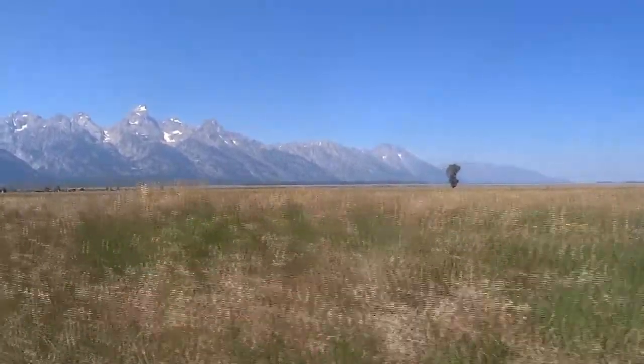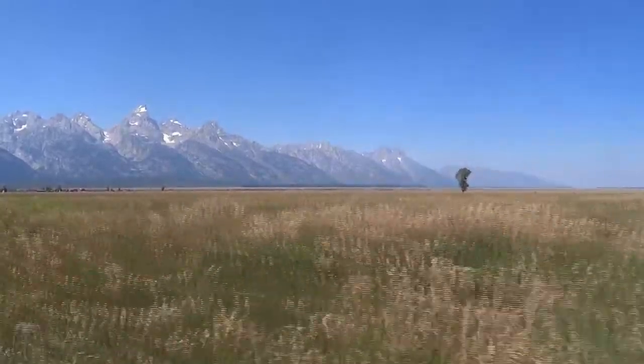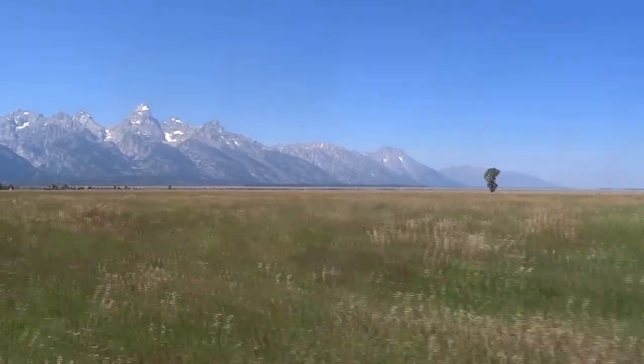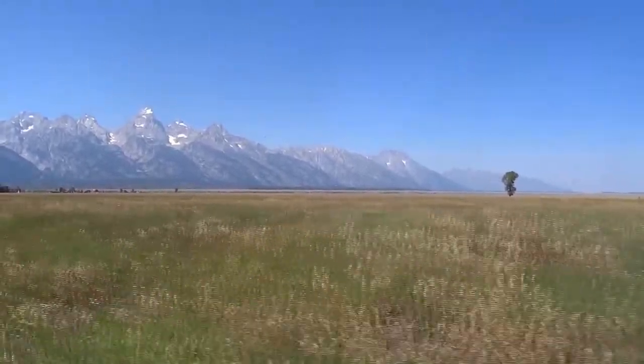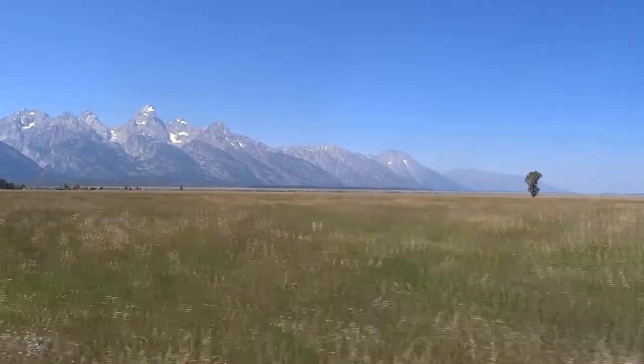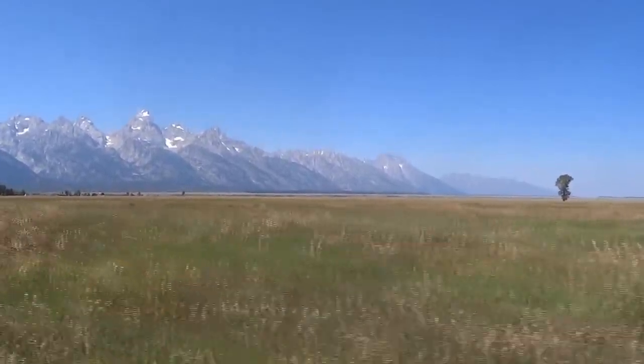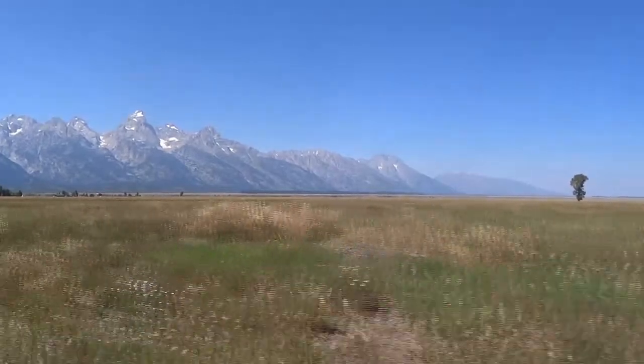The Greater Yellowstone ecosystem is one of the most iconic and well-protected wild places in the world. It is a large area made up of two national parks and various national forests and refuges. It is home to majestic species like bison, eagles, bears, and wolves.